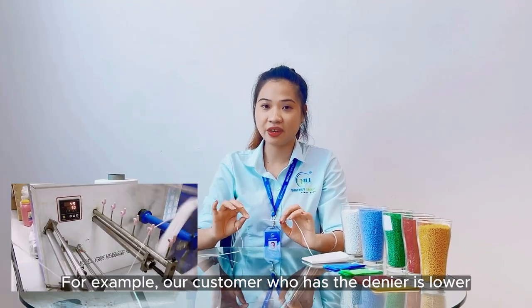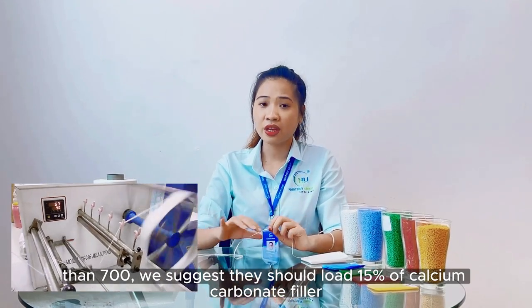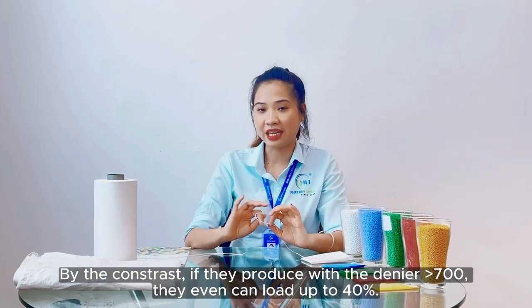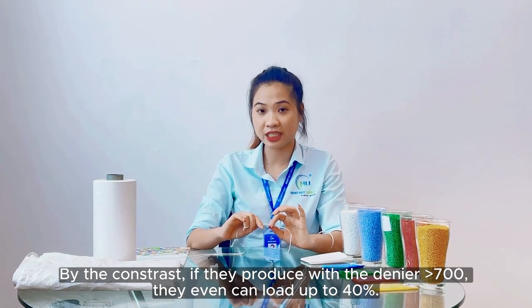For example, our customers who have a very low denier, less than 700, can only load around 50 percent of calcium carbonate. By contrast, if they produce denier above 700, they can even load up to 40 percent.